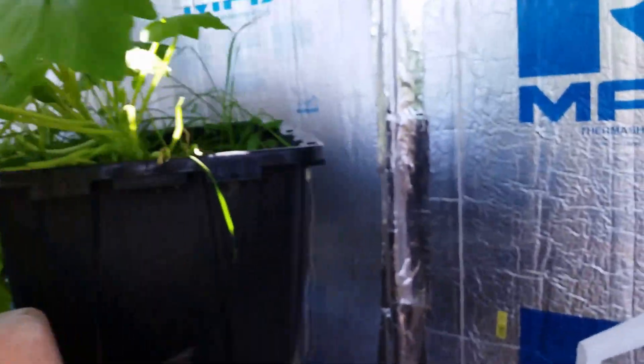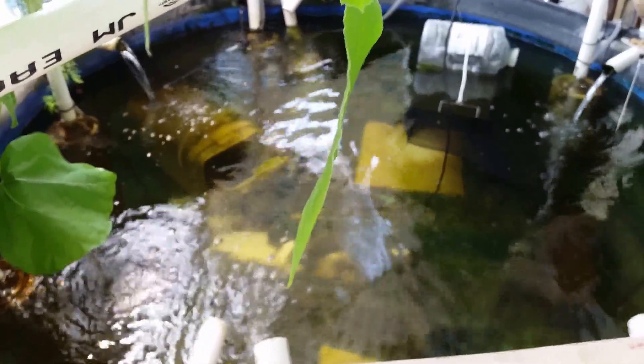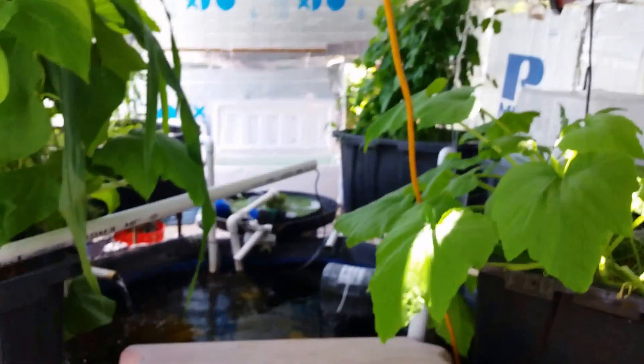And there's another shot of the pond. That's it for now — you guys have a great Friday.